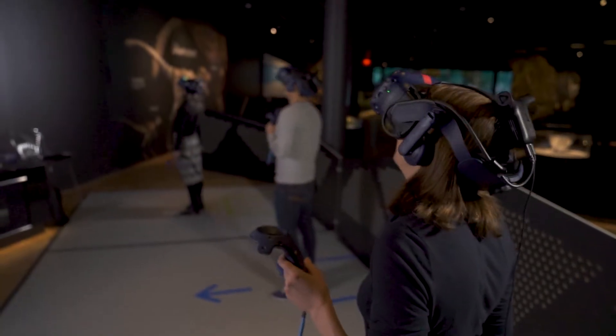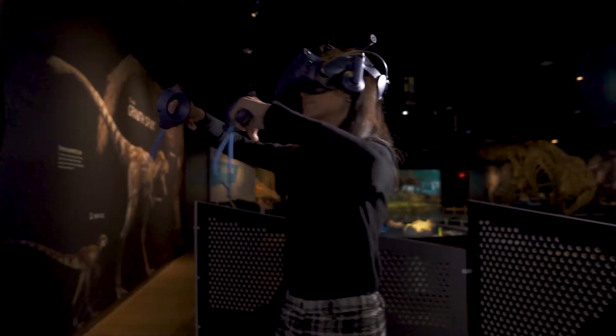When HTC Vive approached us for a potential collaboration, we saw it as a real opportunity to move from prototyping and experimentation into full implementation. And so together, through this collaboration, we've been able to create a cutting-edge, multiplayer, interactive, wireless experience.